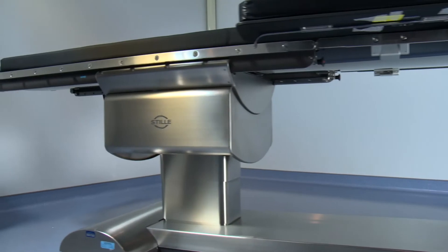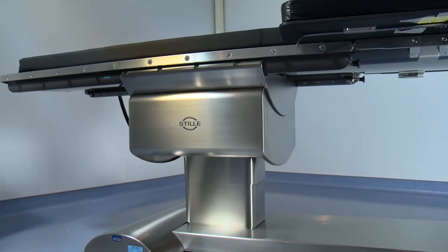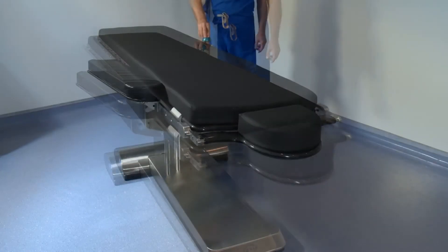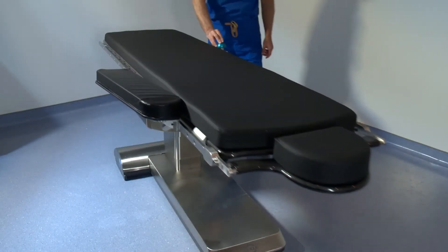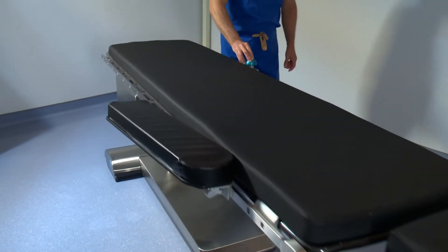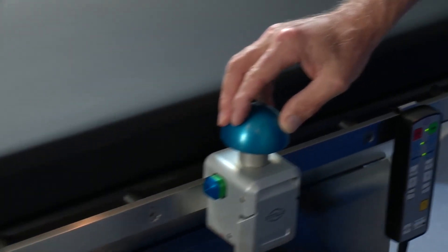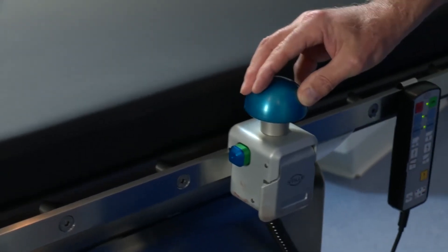The beauty of this table is how fluid the motions are. I'm able to pan very quickly from one groin to the other, or from the abdomen to the groin to the thigh without any hesitation. The tactile feel of manipulating this table is equivalent to what you get when you're manipulating devices through the vascular system.